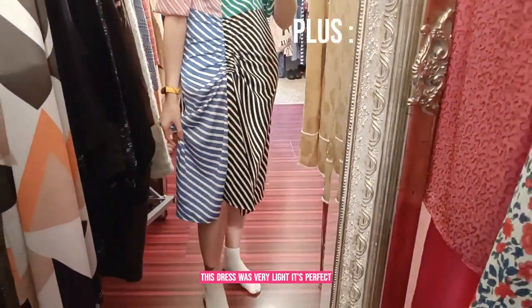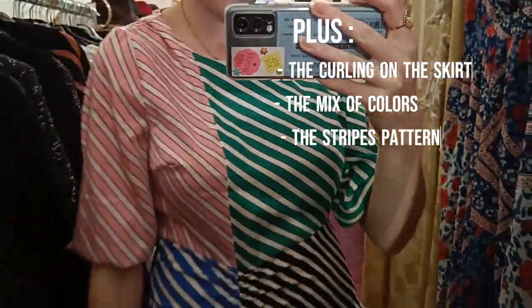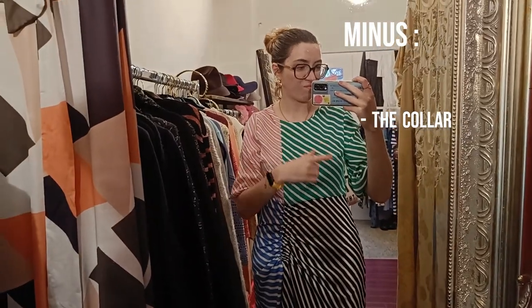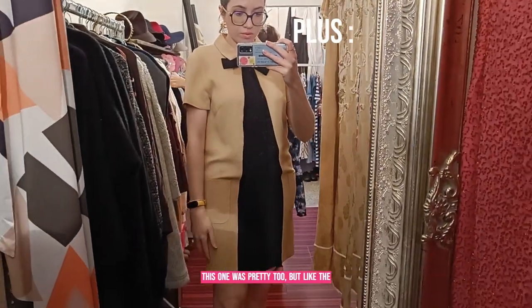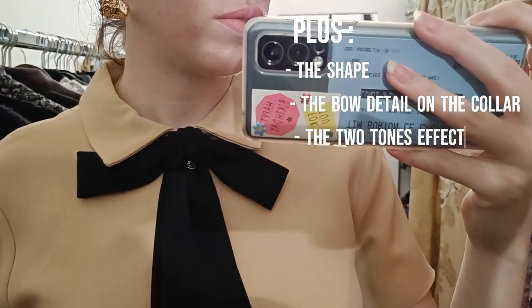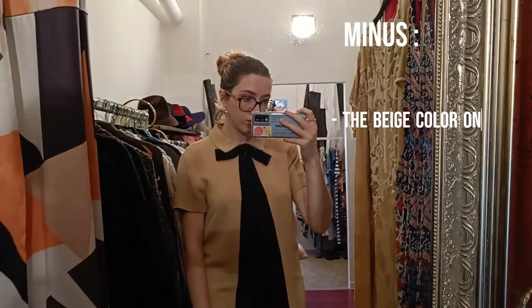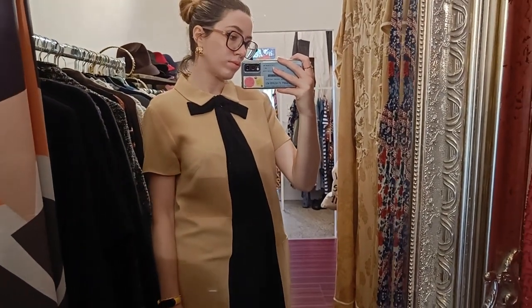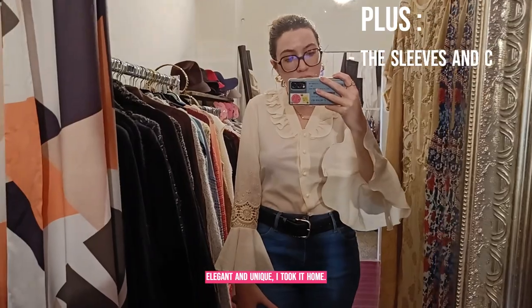This dress was very light — perfect for summer — but I did not like the color. And this other one was pretty too, but the beige shade did not suit me very well. And finally this blouse — so elegant and unique. I took it.